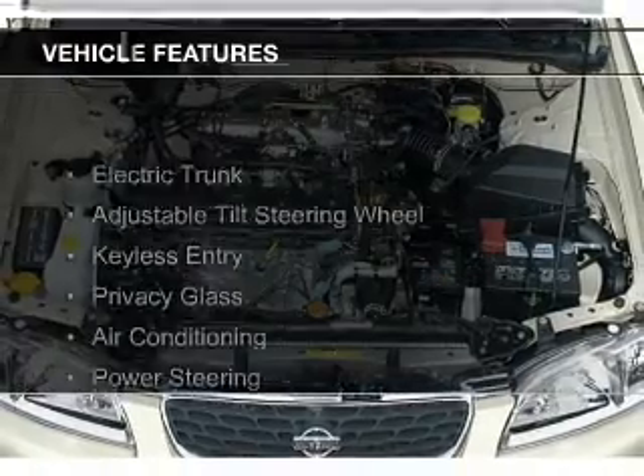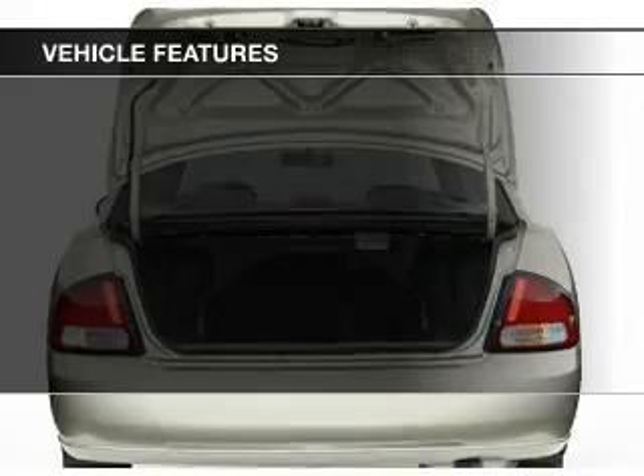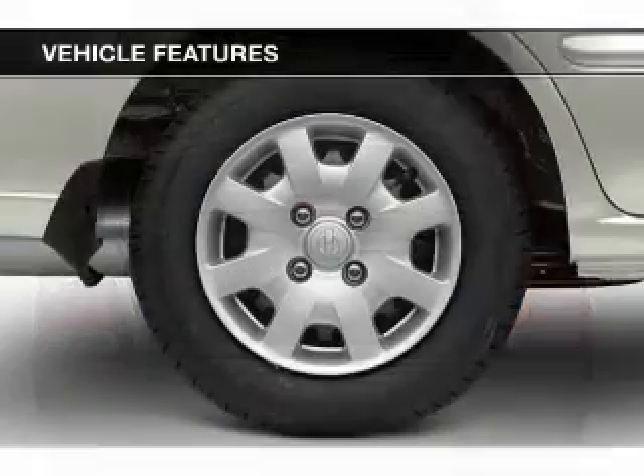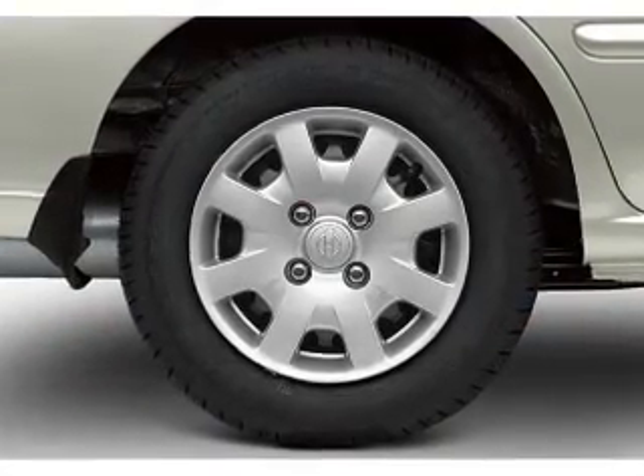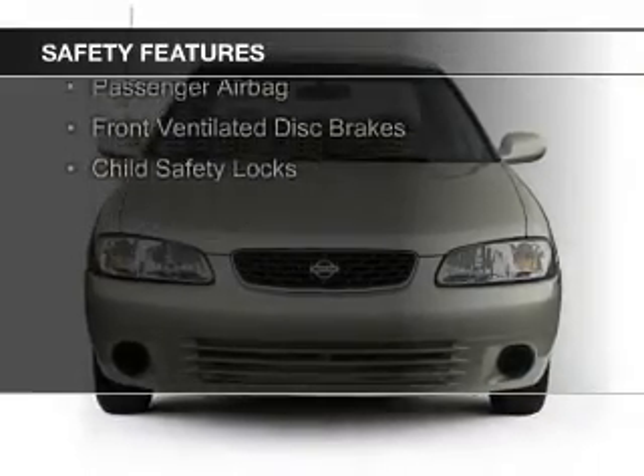The features include electric trunk, an adjustable tilt steering wheel, keyless entry, privacy glass, air conditioning, power steering, and AM-FM stereo with a CD player. Safety was made a priority with these features.